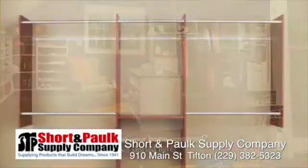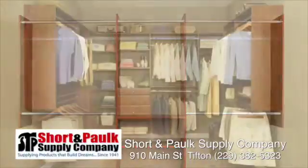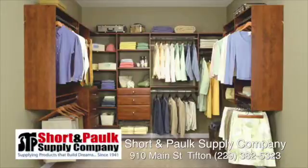We can design it right here on the iPad in the store. We can draw the plans out, order the product, and you put it in yourself, or we can send somebody out to put it in for you. It's a great new product — you can do everything from shoe racks to dress hanging areas, two hanging areas, corner shelves, and drawers. You can change and configure each one of these sections.